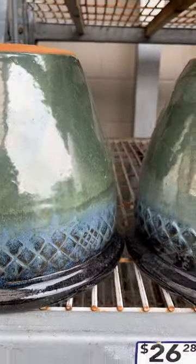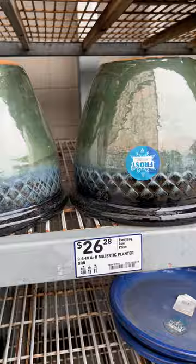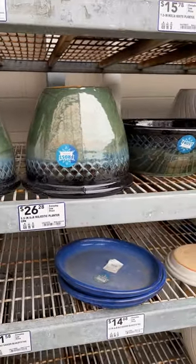Now these are clay that are covered with ceramic, so they are going to hold moisture better than a clay pot and, of course, they are more attractive.